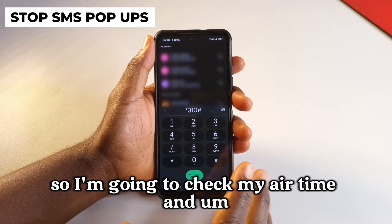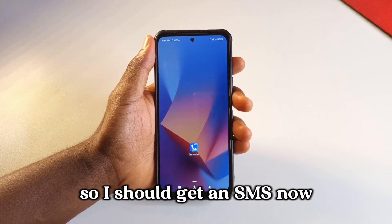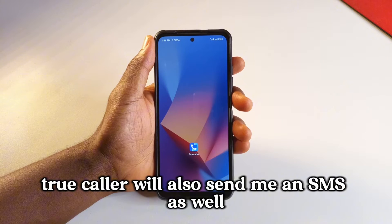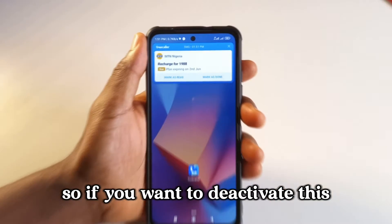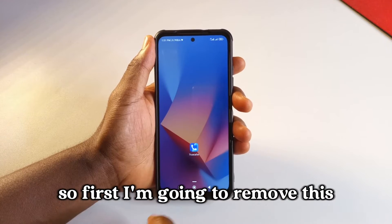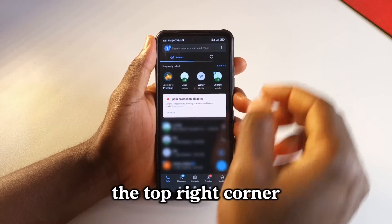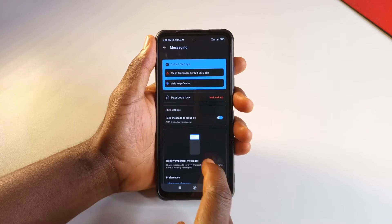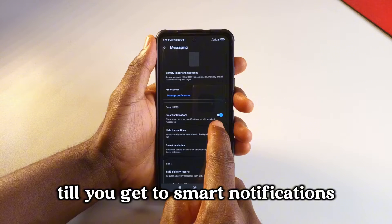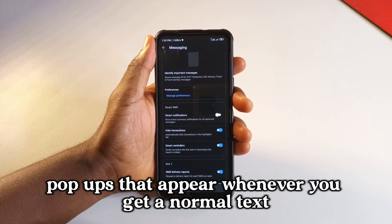I'm going to check my airtime and usually I'll get an SMS. Truecaller will also send me an SMS as well. You can see the SMS just got here. If you want to deactivate this, open the Truecaller app, tap the three dots in the top right corner, tap settings, then tap messaging. Scroll down till you get to smart notifications and tap it to disable it. From here on you're never going to get the SMS pop-ups that appear whenever you get a normal text.